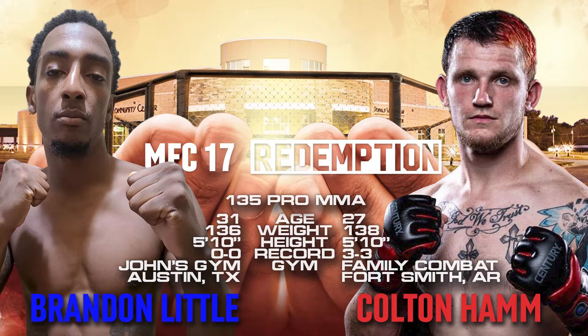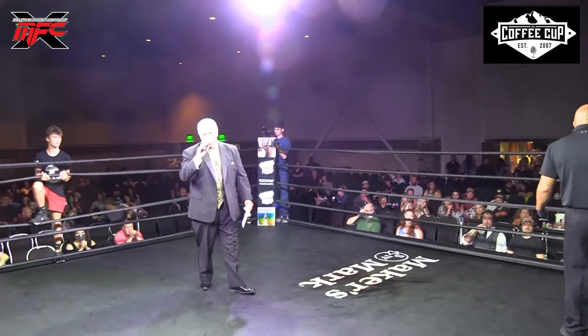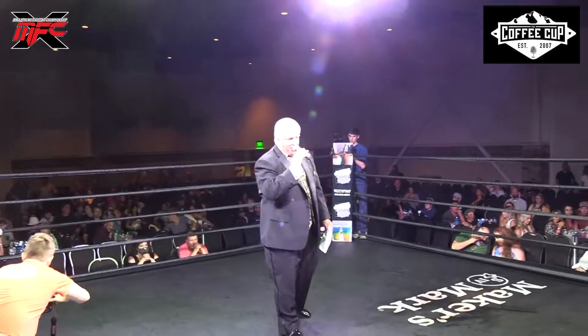Brought to you once again by Ambition Nutrition, Top Shelf Medicinals. We also want to say thank you to the Coffee Cup and Moe's Tires for sponsoring tonight's event. Now, ladies and gentlemen, let's get loud, let's get rowdy, and one more time, let's introduce your fighters.